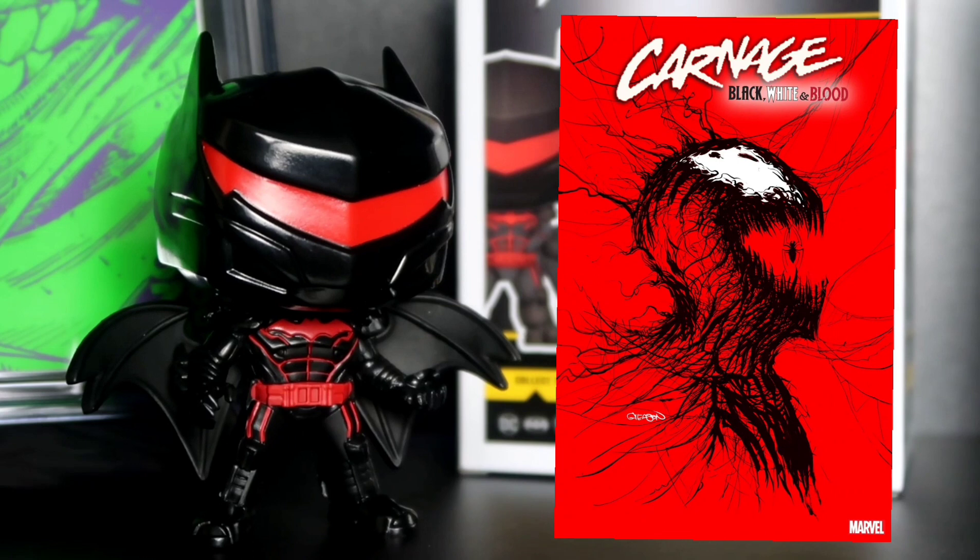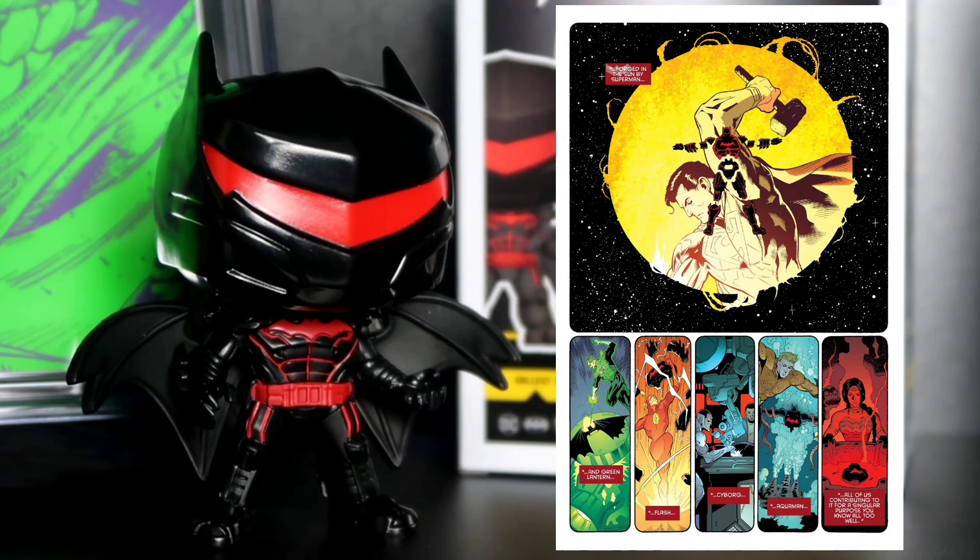Anyway, I'm getting off topic. Pretty much, this Hellbat suit was actually designed by Bruce Wayne — obviously, he's the mastermind behind everything. But it was actually built and forged by the Justice League. It was like a group project.